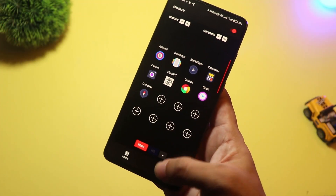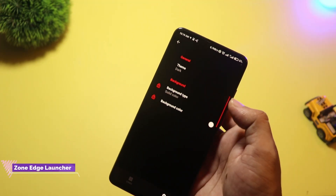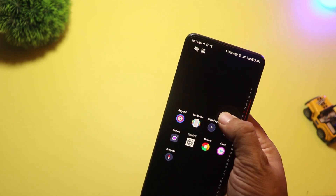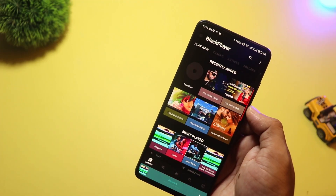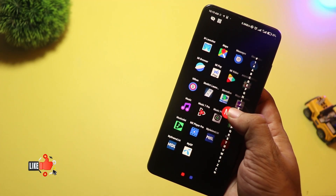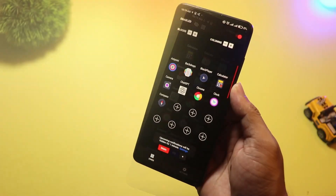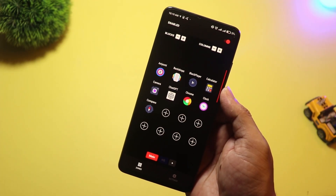At number 9 we have Zone Edge Launcher. This one's unique — it ditches the home screen completely and gives you customizable edge zones instead. You swipe from the sides of your screen to launch apps, shortcuts, or even settings. It's fast, minimal, and designed for one-handed use. Perfect for bigger phones. If you love gestures and want something totally different from traditional launchers, give Zone Edge Launcher a try.